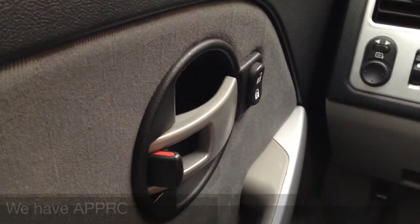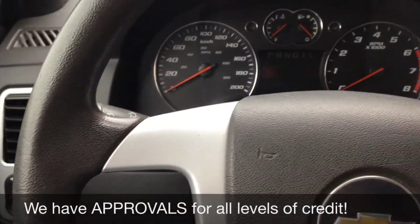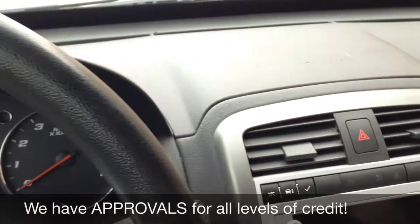We'll start off with your power locks, and right there you have your power side mirrors. Taking you over to the dash — quick look there, nice dash. Now on to the center console.